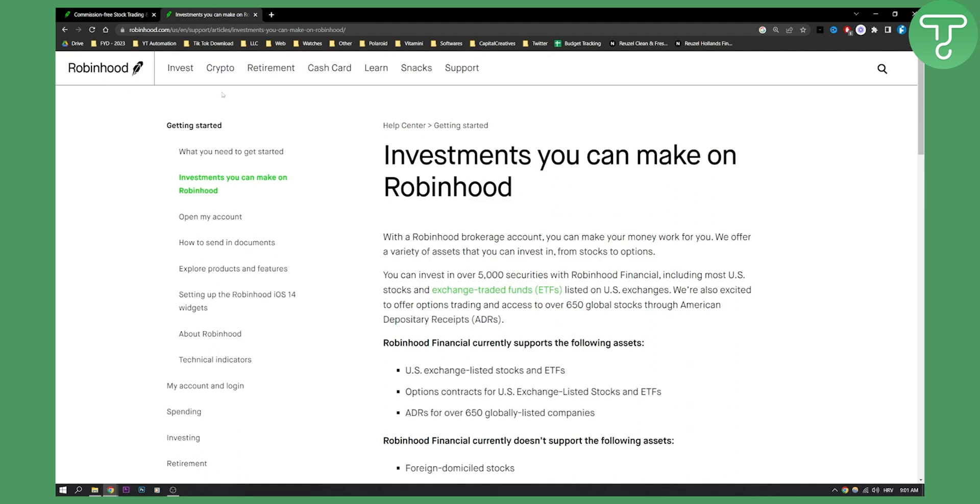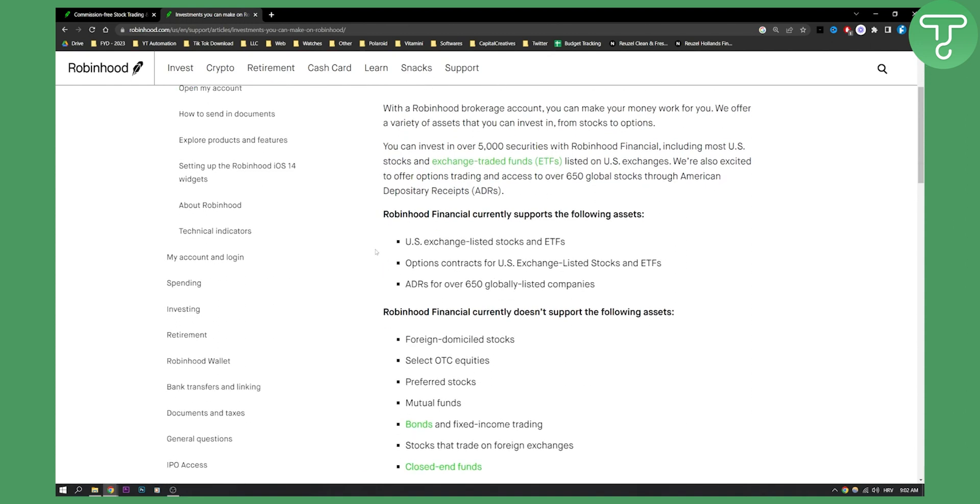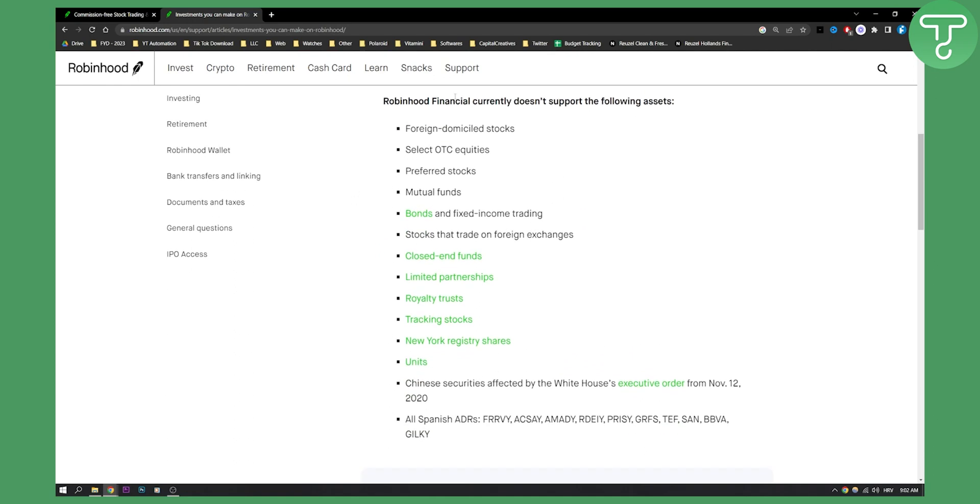On the Robinhood website right here it says investments you can make on Robinhood. You can invest in over 5,000 securities with Robinhood Financial, including most U.S. stocks and exchange traded funds (ETFs). Now if you scroll down, Robinhood Financial currently doesn't support the following assets, and it says mutual funds and bonds.